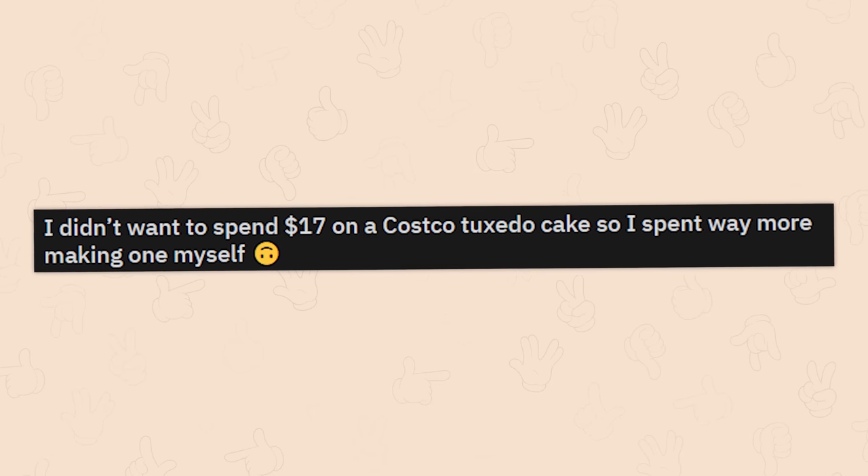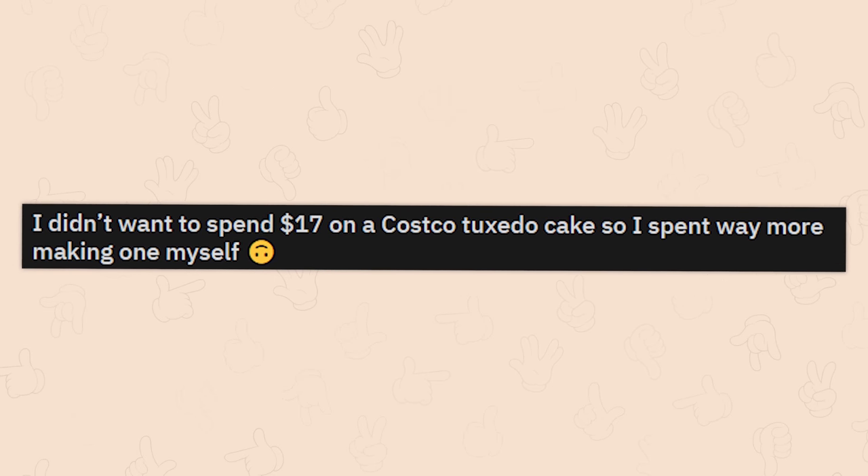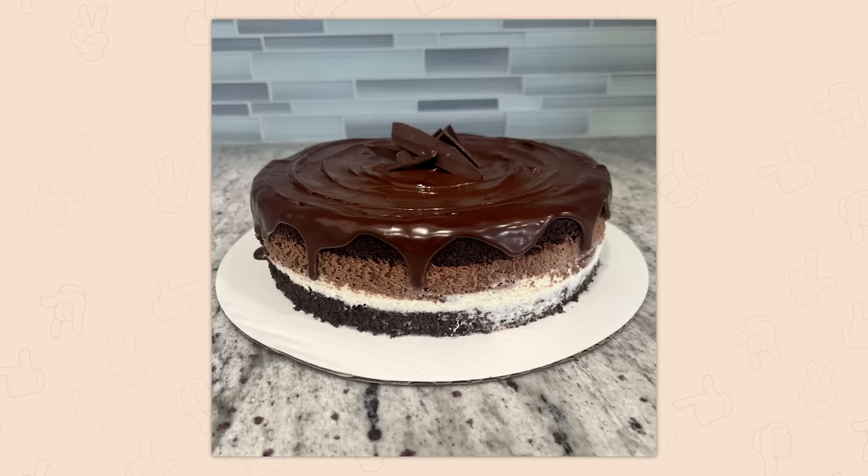I didn't want to spend $17 on a Costco tuxedo cake, so I spent way more making one myself. I think you did a great job.